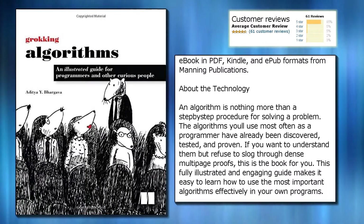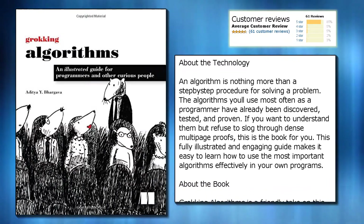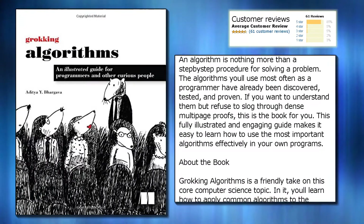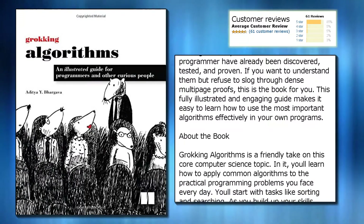About the technology: an algorithm is nothing more than a step-by-step procedure for solving a problem. The algorithms you'll use most often as a programmer have already been discovered, tested, and proven. If you want to understand them but refuse to slog through dense multi-page proofs, this is the book for you.